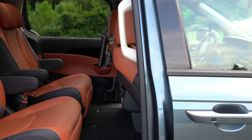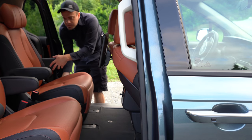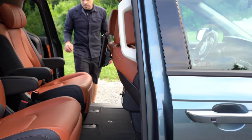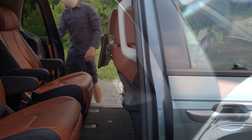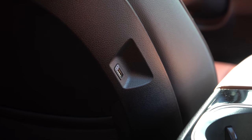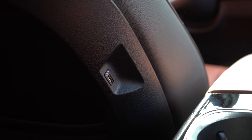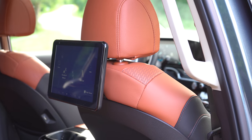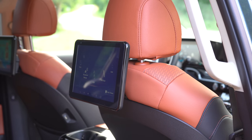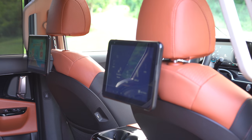Another cool feature: the second-row seats slide not only forward and back but also left and right horizontally — totally unexpected. There's a little storage in front of those second-row passengers, and the USB charging ports are located on the sides of the front-row seats rather than in the center armrest, so rear passengers don't trip over cables.